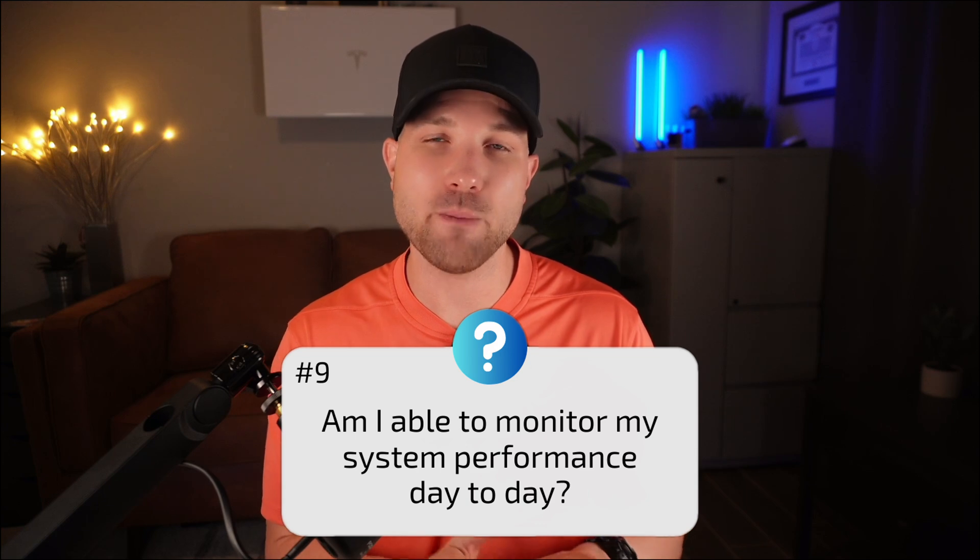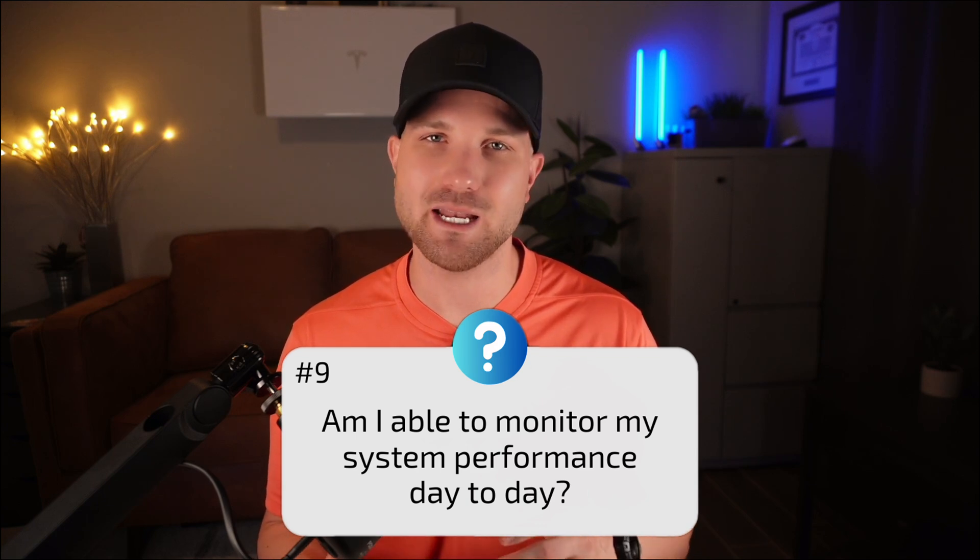Number nine: am I able to monitor my system performance day to day? All data can be found in the Tesla Energy app, which is an amazing app. There are also cool third-party apps like Net Zero that add more granular data. Unfortunately, with Tesla there is no panel-by-panel monitoring on your solar array like you might find with Enphase or SolarEdge. In my two-year update, I found the monitoring was over 99% accurate when compared to my utility readings.